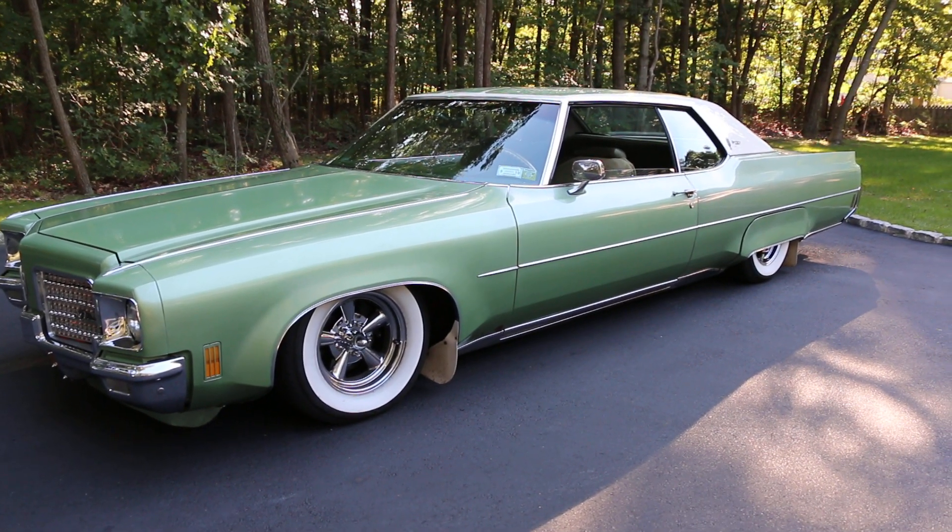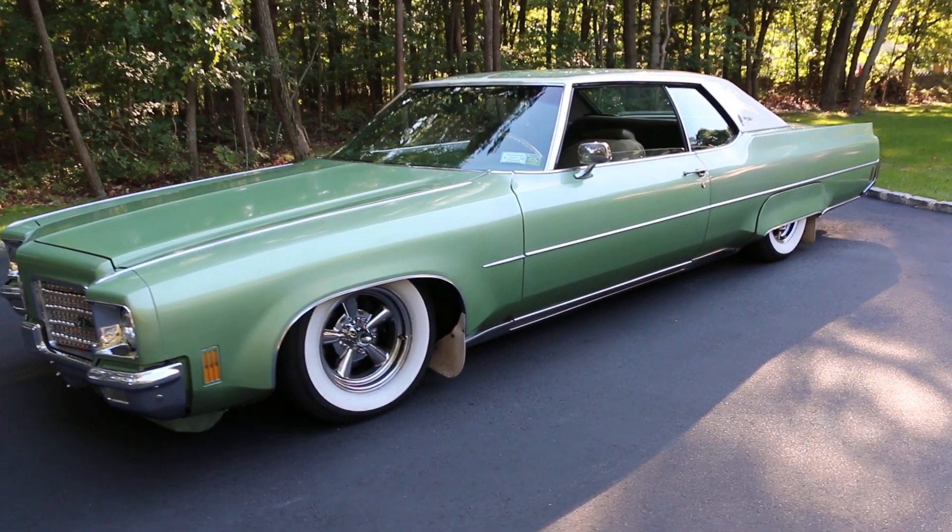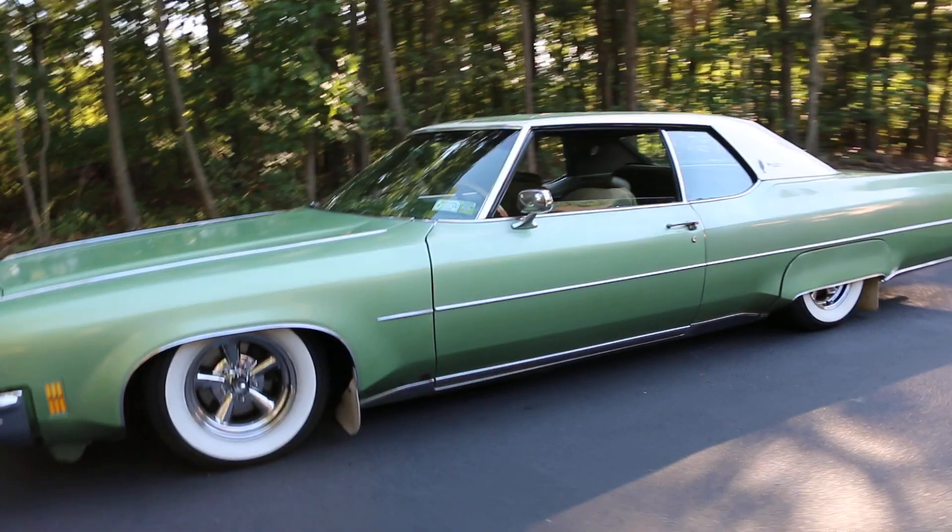This thing is low slung, huh? So who owned it? This guy Brian, who is the band leader for Lady Gaga.